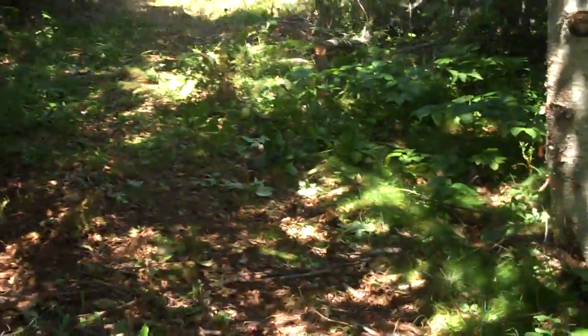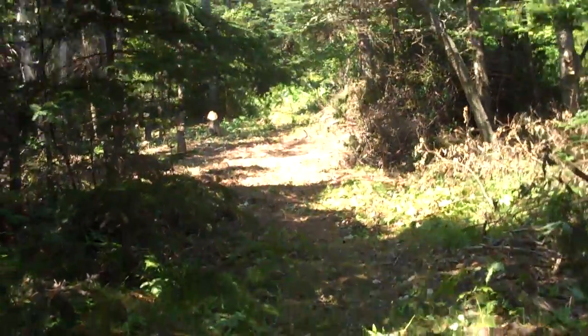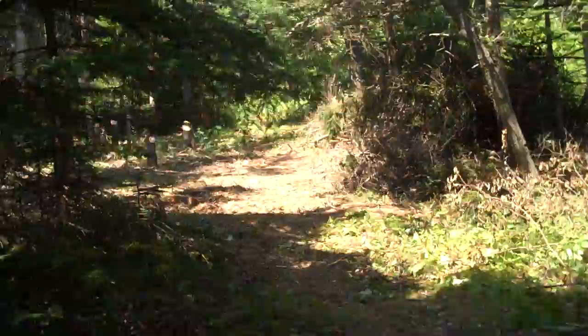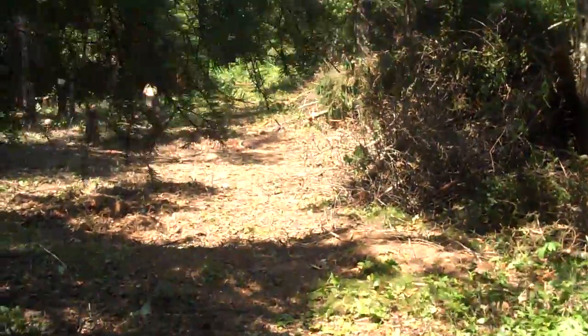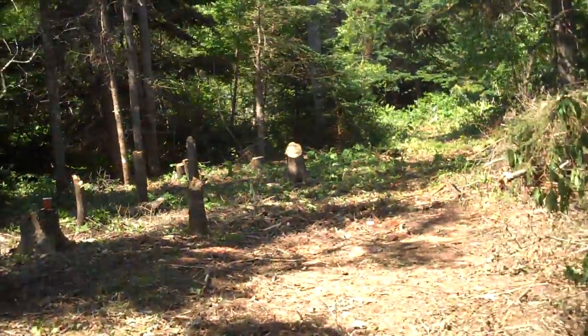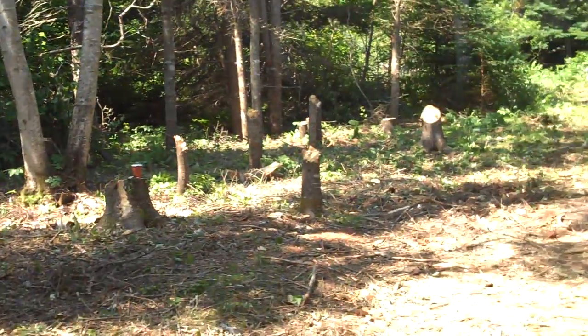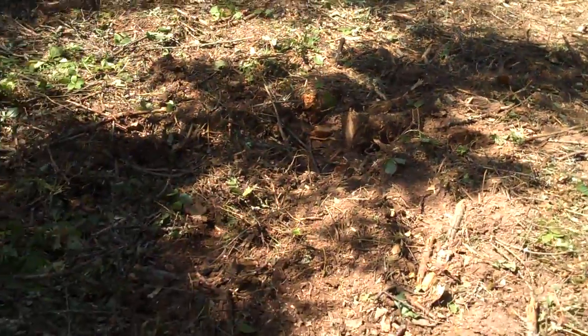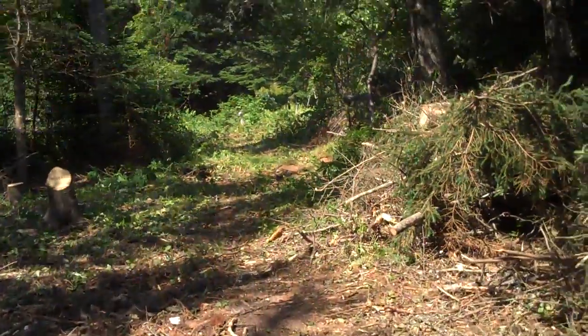So this is the road, quote unquote — still some work that needs to be done here, but we're getting there. You can see there's an entryway here. Most of the work done here was done by Daniel and Kelton and me. These were all sort of rotted trees that were falling down. There's some stumps here that we pulled out so you could get a truck through — not that we have yet, but you could.